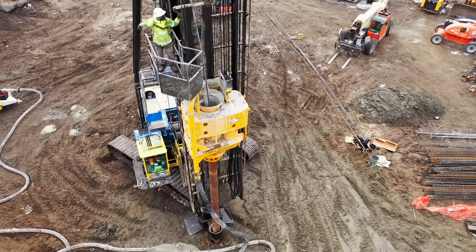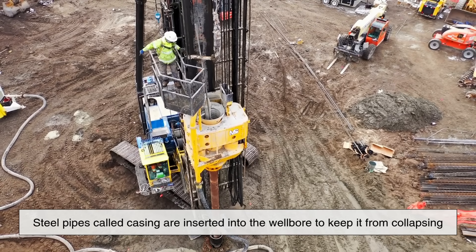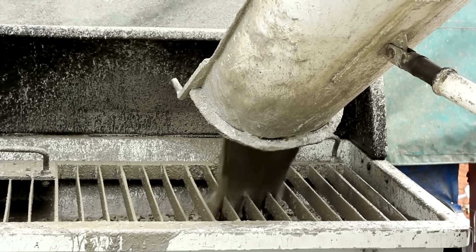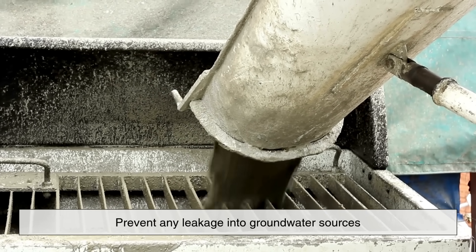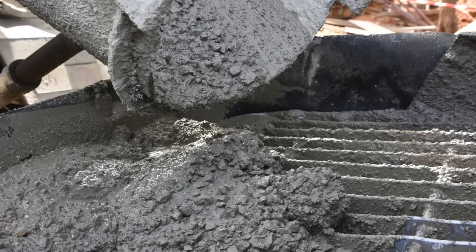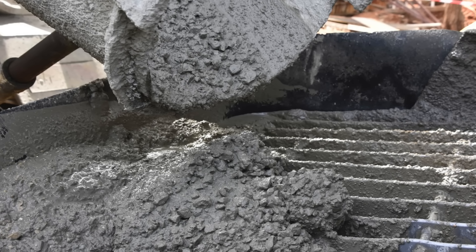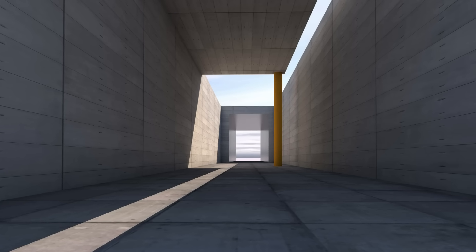As the drilling continues, steel pipes called casing are inserted into the wellbore to keep it from collapsing. Then cement is pumped in between the casing and the rock wall to seal off the well and prevent any leakage into groundwater sources. This step is crucial for protecting the environment and ensuring structural integrity. Think of it like lining a tunnel with concrete so that nothing leaks in or out.